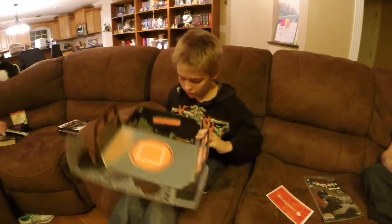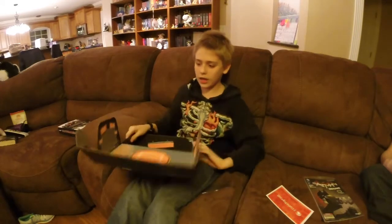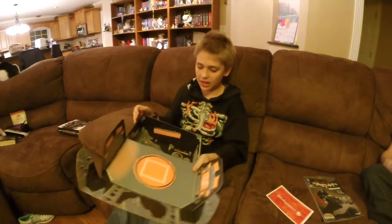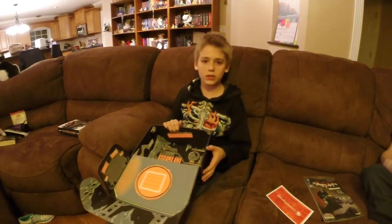Okay, that's all in the Loot Crate. There's some cool pictures in it though. I think that was a pretty cool one. You have to wait to see next month. Bye.